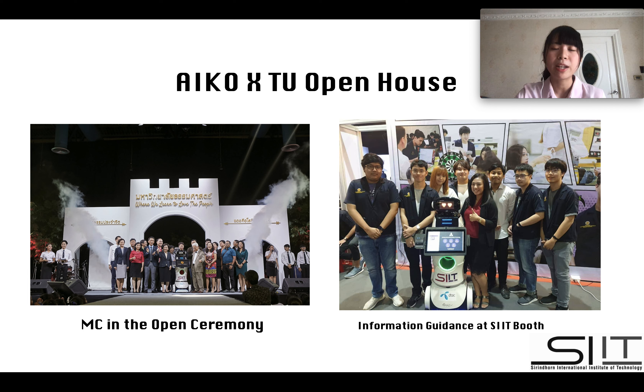In this open house, iGO has two roles. First, the MC in the opening ceremony, and the second is the information guide at the SIT booth.